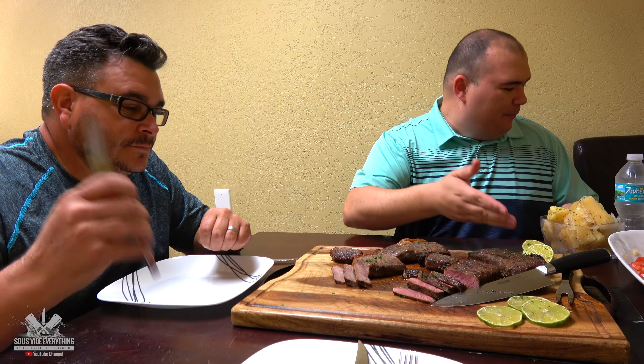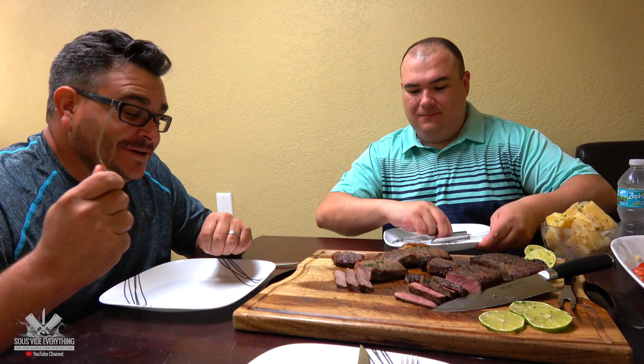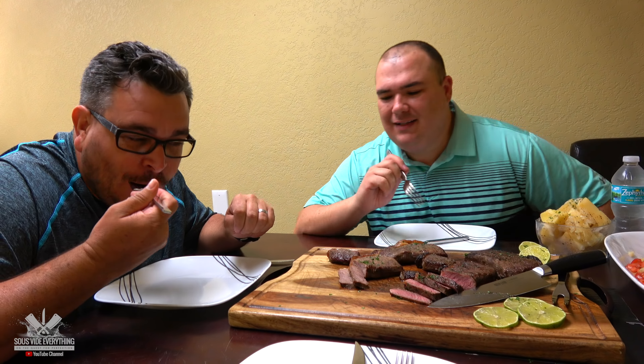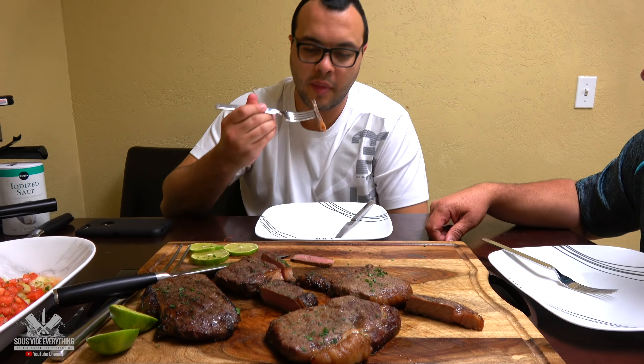All right Ninja, we have A and B — go for it, let's see which one is better. Number A looks a little dry. A little dry but it's good. It has a unique flavor but it's dry — tastes good though. Definitely very dry. Tastes good but it's dry. Let's try B, Ninja.